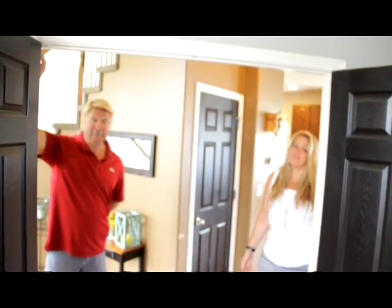I forgot to mention there's an office on the main floor — there's a lot going on in this house. This is a great space for someone who works from home, or just wants an extra reading area, a library, or maybe even a guest room. Or maybe you play guitar.